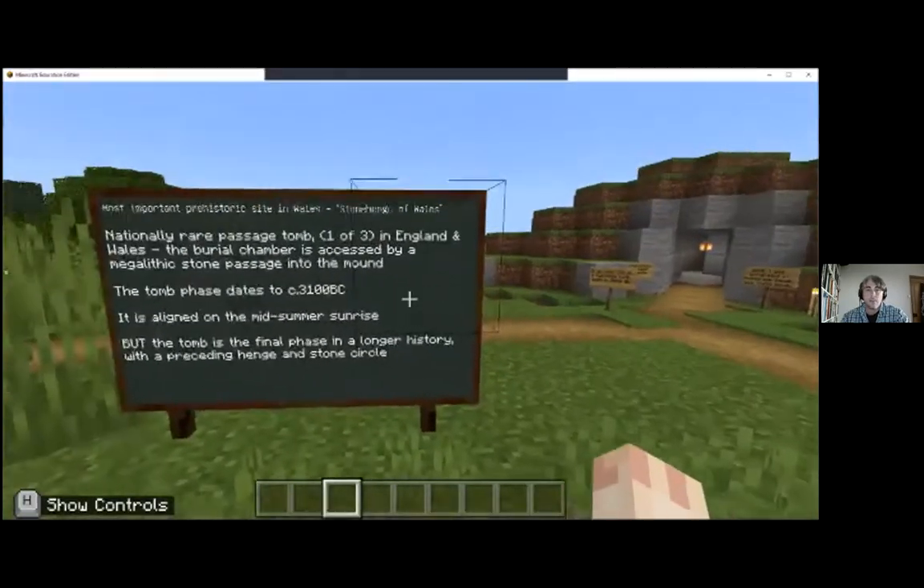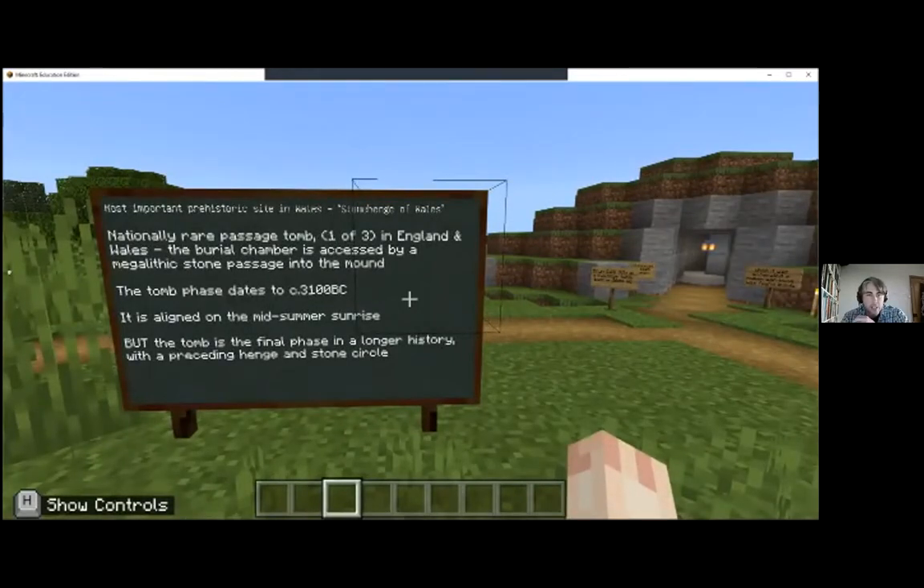I think it probably behoves me to give you some background to what Bryn Celli Ddu actually is. It has been described as the Stonehenge of Wales, somewhat inappropriately, but it is roughly the same date as the better known Stonehenge. It's actually a passage tomb, one of only three in England and Wales.